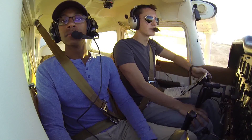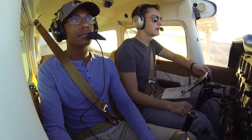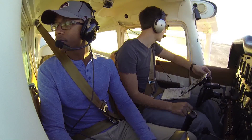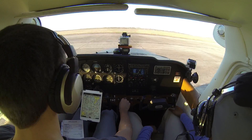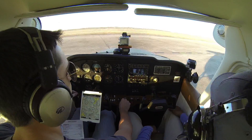San Marcos ground, Skyhawk 80991. Skyhawk 80991, San Marcos ground. Ground, 80991, Cessna 172 at the hail sheds, information Lima. We'd like to taxi out for a west departure going towards Canyon Lake. Cessna 991, runway 13, taxi via Bravo, Charlie and Juliet, cross runway 8. Runway 13, 80991.